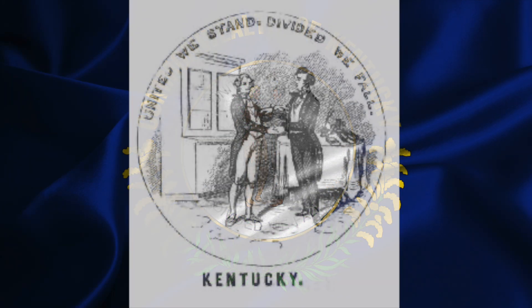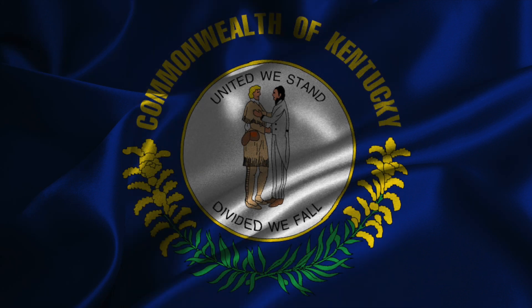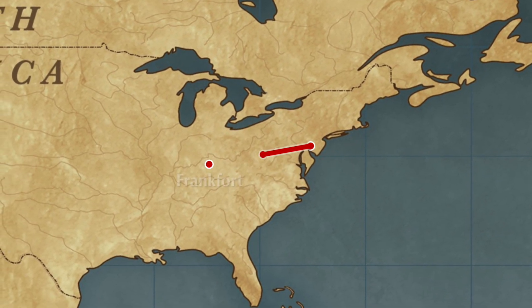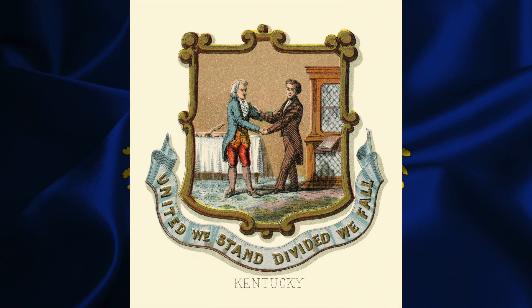A flag was then needed for another ceremony, and Jewett Cannon of the Kentucky Historical Society hired Jesse Cox Burgess, an art teacher, to create a design. Flags were made in Philly, and three were sent back. However, only two made it. In 1961, Kentucky finally made the specifics of the flag official.